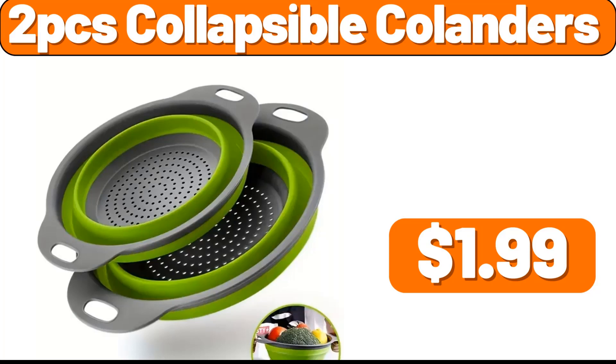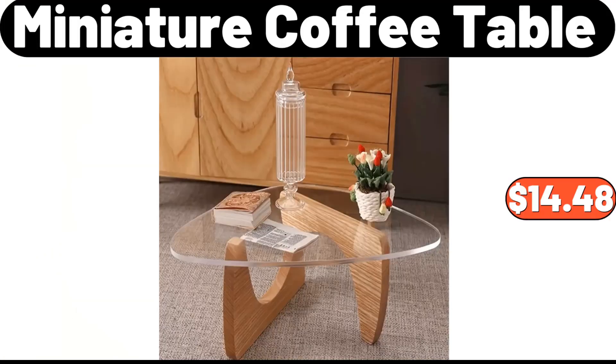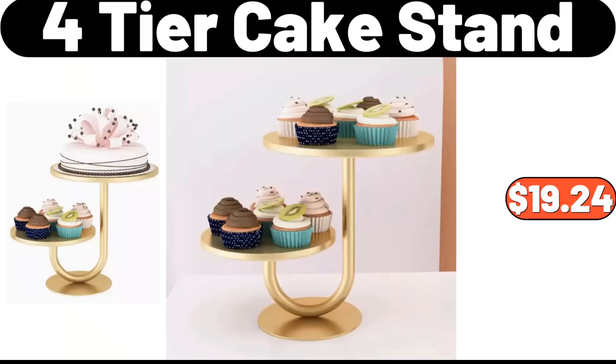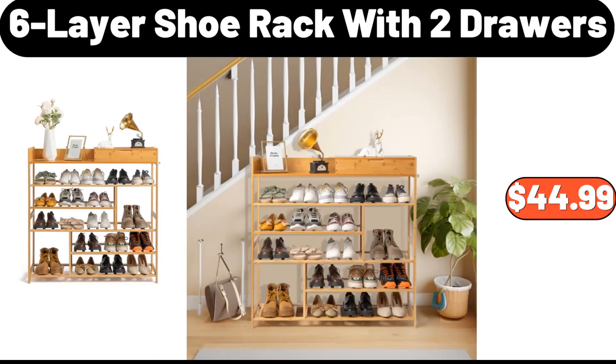2 PCS Collapsible Colanders, $1.99. 4 PCS Storage Set, $1.99. Miniature Coffee Table, $14.48. 4 Tier Cake Stand, $19.24. 4 Cup Pancake Pan, $18.99. 6 Layer Shoe Rack with 2 Drawers, $44.99.